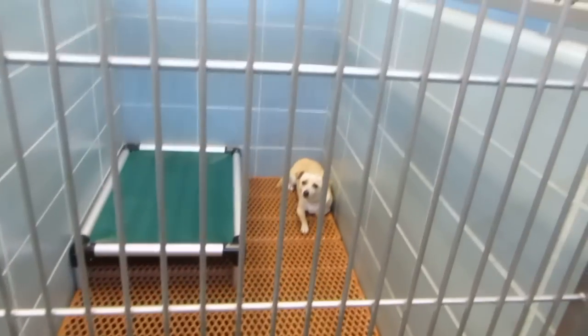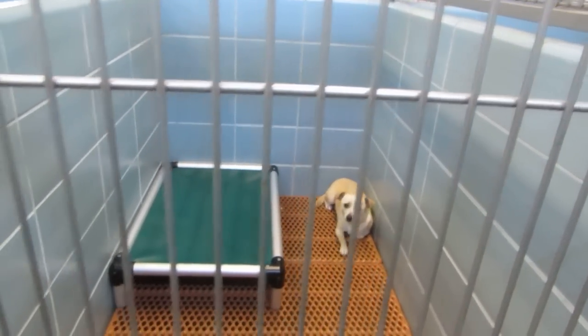This is Billy. Billy is a short coat chihuahua, four years old.